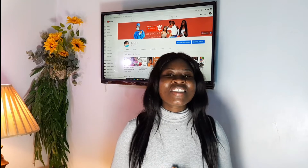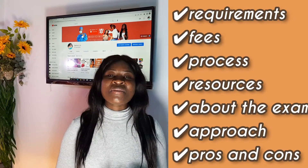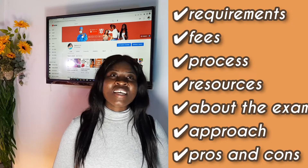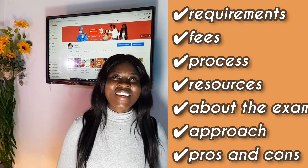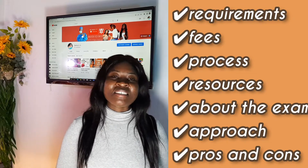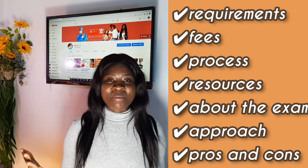Hello lovely people, welcome back to Ron's TV. This is Dr. Fiore here. Today we are talking about one of the medical board exams — CAMC. This is an exam written in the Caribbean to gain a license to practice as a medical doctor. We are going to go through the requirements, the process, the exam itself, the resources, the approach, and the good and bad side of CAMC. I know a lot of my colleagues will be writing this exam soon, so I just hope this video helps you guys and good luck in the upcoming exam.